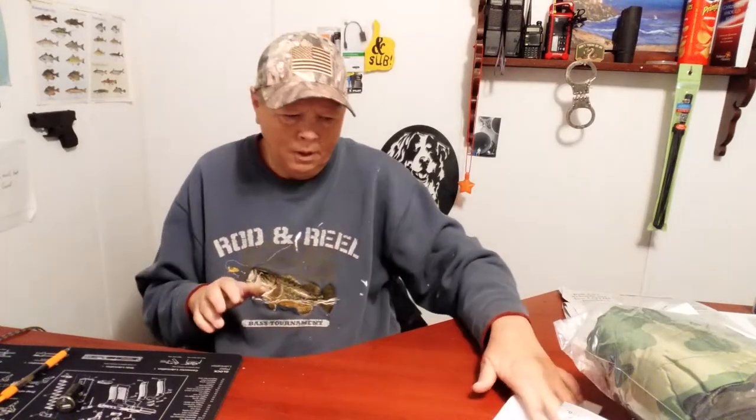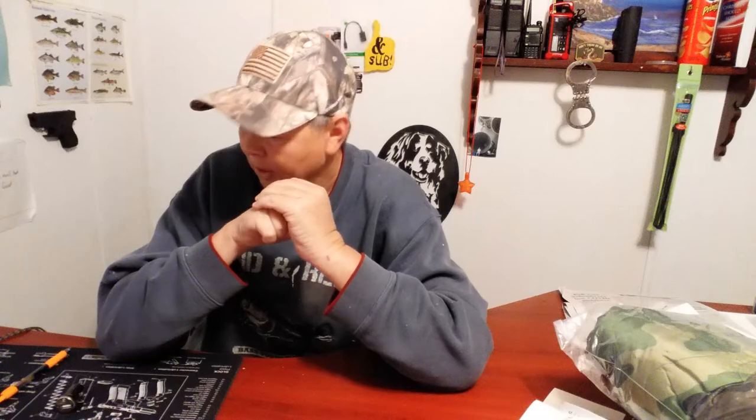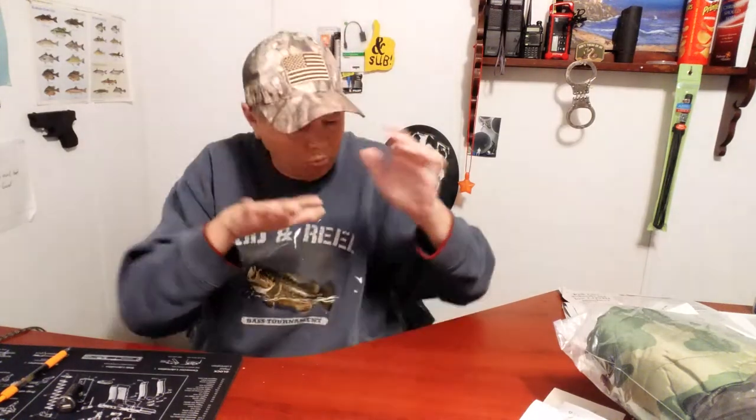I wanted to rank some of the prepper gifts that I received. I'm going to use a Prepper Usefulness Scale. First off, I'm very thankful for everything I received for Christmas. What I'm going to show is just a tiny part — most of my other gifts were not prepper related, but there were a few that were. Let's get started.